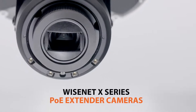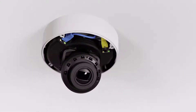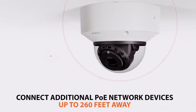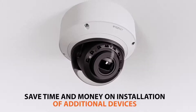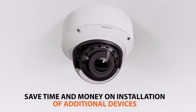Introducing Wisenet X-Series PoE Extender Cameras from Hanwha Techwin. Each Wisenet X-Series PoE Extender Camera is equipped with a secondary network port, allowing you to power and connect an additional PoE or network device at distances of up to 260 feet away, saving you time and money on long cabling and installation runs traditionally associated with connecting additional devices to your network.